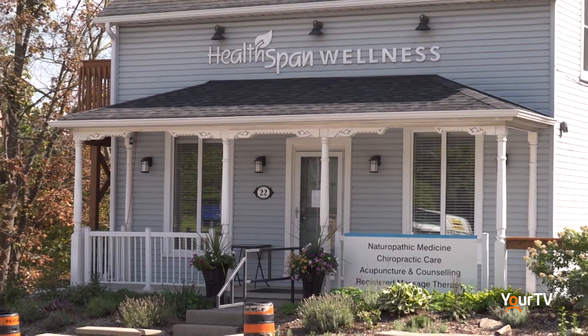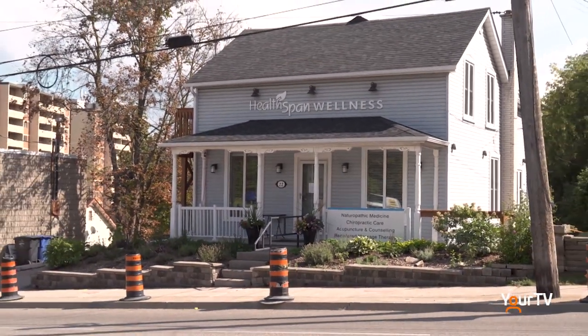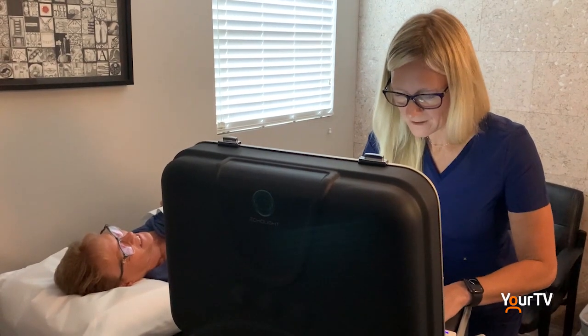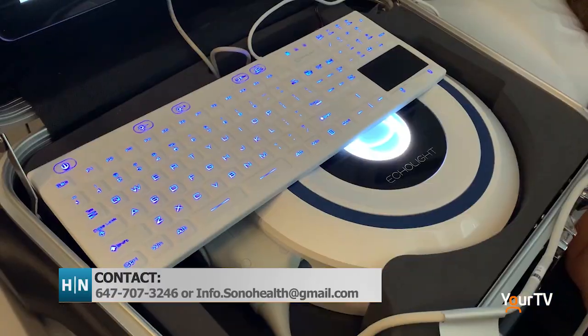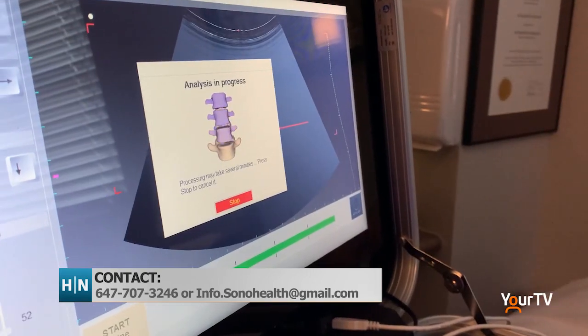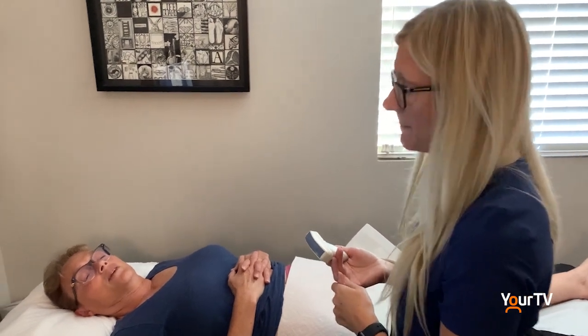Healthspan is hosting another Echolite clinic in September, and Sono Health is looking to expand the service to other health centers across Halton. For more information, contact them at 647-707-3246 or email info.sonohealth@gmail.com. For Halton News in Georgetown, I'm Melissa Candelaria.